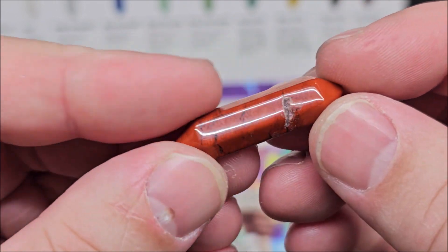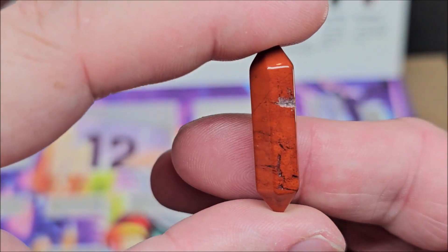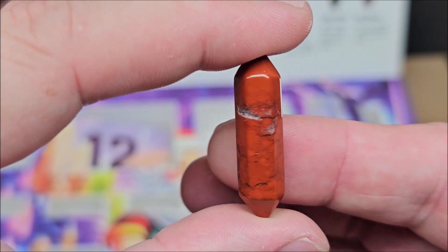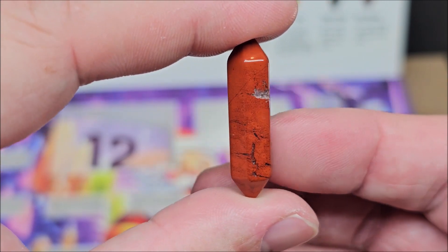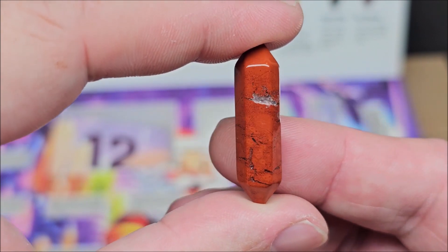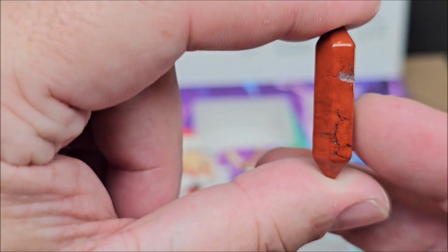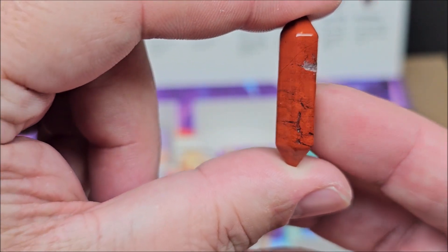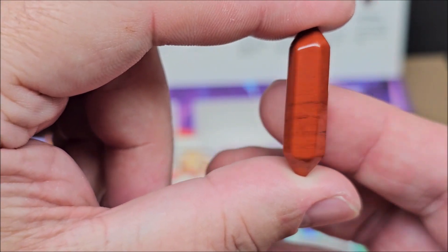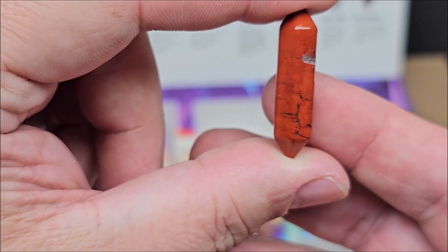That mark is a part of the rock that's sticking outward. I find that sometimes in crystals — that is absolutely normal. Other than that part right there, this one looks really nice, and this has to be red jasper. I would totally say so because of the quality on it and the black that it shows.